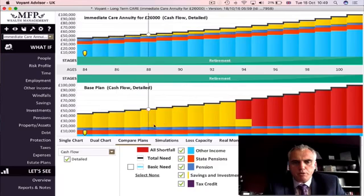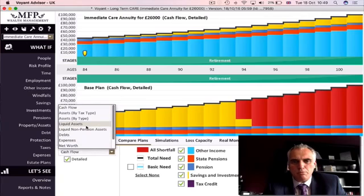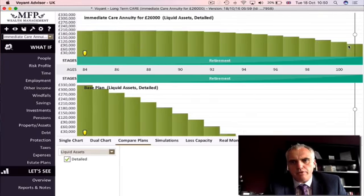Comparing the plans: in the base plan at the bottom, all the savings money is spent and we run out of money at age 94. By buying the annuity, we don't run out of money. Looking at liquid assets — the cash in the bank — in the base plan we start with over £300,000 which gets spent down until we run out. But because we bought the annuity, there's a significant drop in savings to £180,000 at the start, yet we maintain that balance throughout life until she passes at 102.